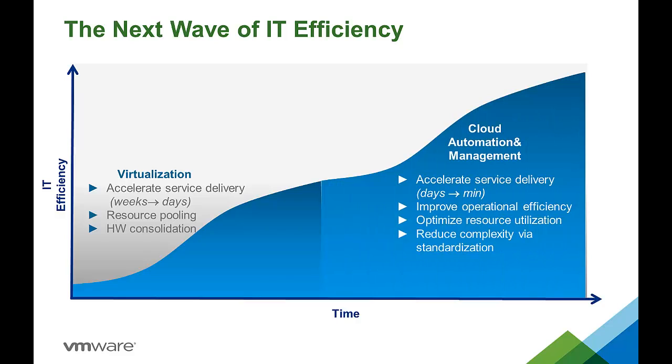Cloud automation and management will drive the next round of IT efficiency improvements. Automation will help accelerate IT service delivery time from days and sometimes weeks to hours and even minutes. Policy-based governance and controls will assure that business users receive the appropriate level of resources. Performance and health monitoring will keep applications operating at peak efficiency. Financial management capabilities will allow IT to compare costs of internal and external delivery models, and intelligent placement algorithms will deliver appropriate service levels based on cost as well as operational policies controlling where specific applications and data need to be located.